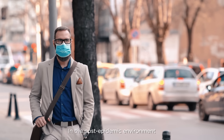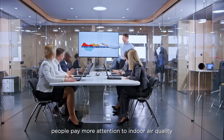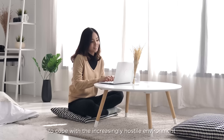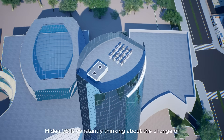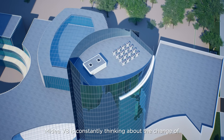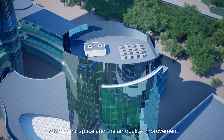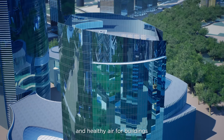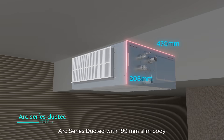In the post-epidemic environment, people pay more attention to indoor air quality — air equipment must be smarter and more efficient. To cope with the increasingly hostile environment, Midea V8 is constantly thinking about the change of architectural space and the air quality improvement, devoting itself to providing comfortable and healthy air for buildings.